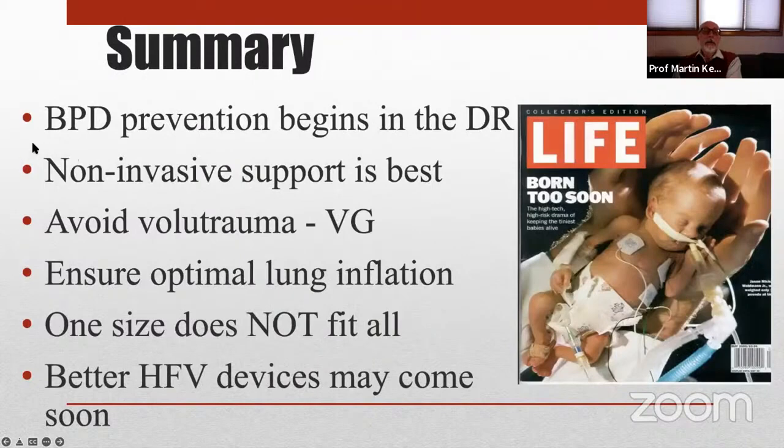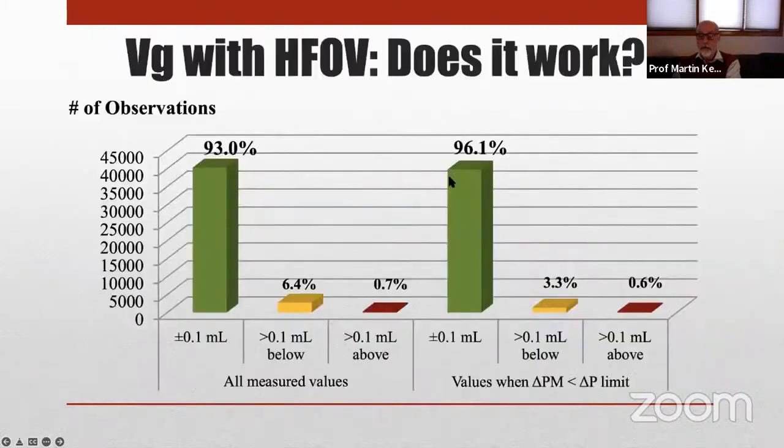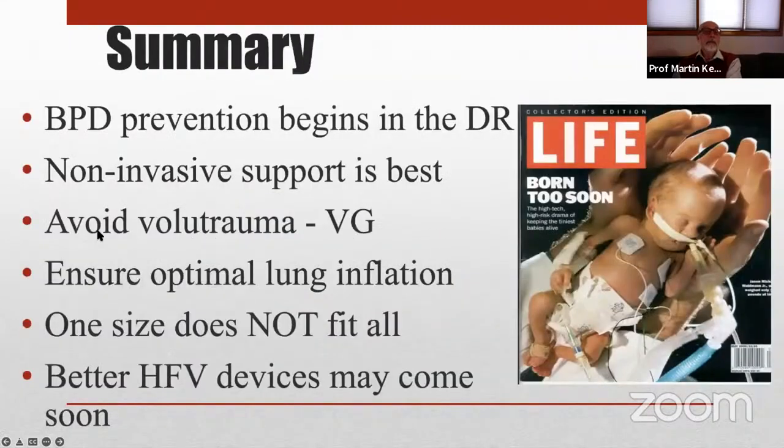To summarize: prevention of lung injury begins in the delivery room with careful stabilization, use of CPAP, and avoidance of excessively large tidal inflations. Non-invasive support is the best way to avoid lung injury. Avoiding volutrauma is best done with volume-targeted ventilation — volume guarantee is the prototype and most widely studied. Ensuring optimal lung inflation, the open-lung concept, is critical in reducing lung injury. One size does not fit all, and you need individualized patient care following important principles. Hopefully better devices are coming to our NICUs even here in the United States.